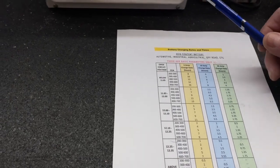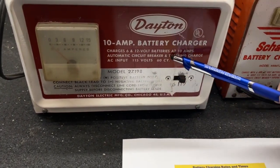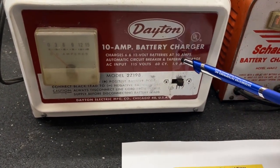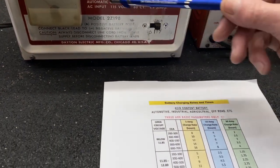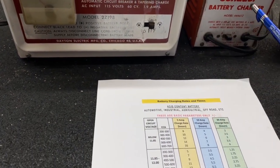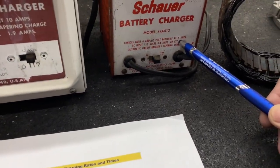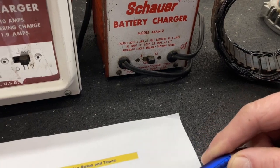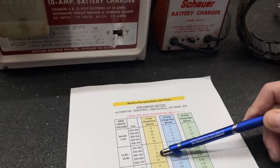Here's a 10-amp manual battery charger. It will charge up a battery according to this row on the chart because it has 10-amp capability. This other one only mentions 4 amps, but I think it would fall into the first category since it's not as powerful. But that's how long it would take.